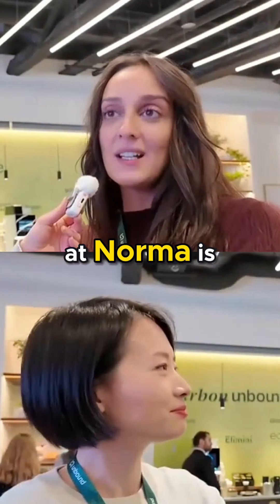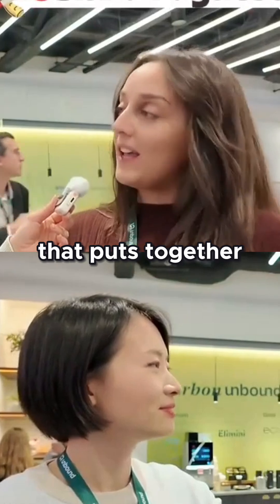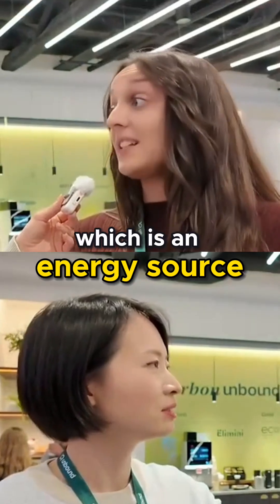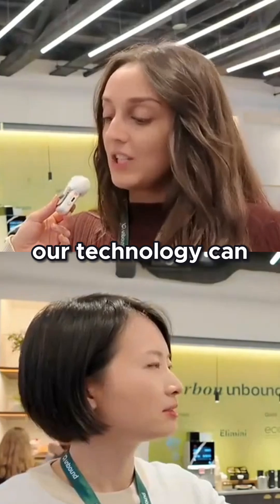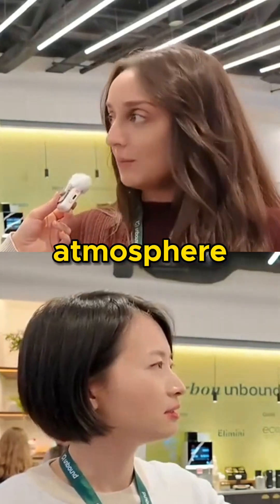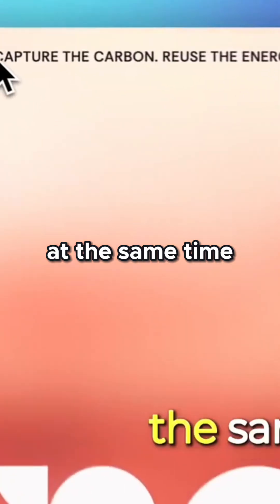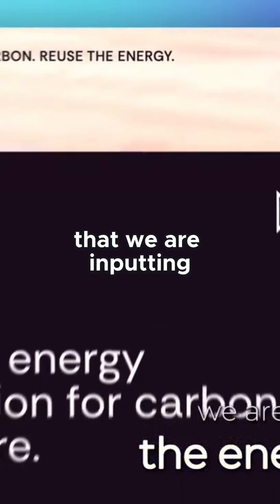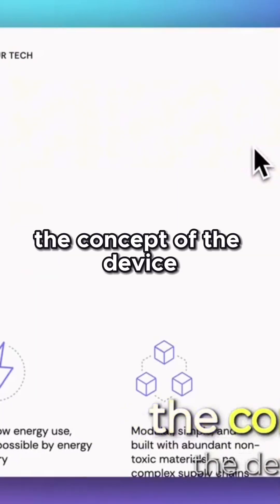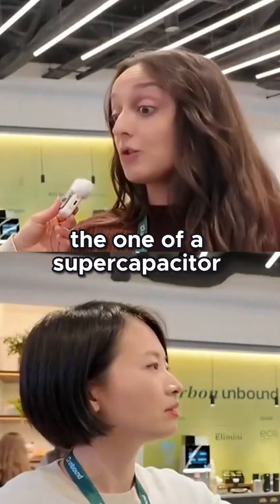What we are developing at Norma is a hybrid technology that puts together a supercapacitor, which is an energy storage device, and CO₂ capture. Our technology can capture CO₂ from the atmosphere, and by absorbing and desorbing CO₂, at the same time we are reusing the energy that we are inputting in the process. The concept of the device itself resembles very much that of a supercapacitor.